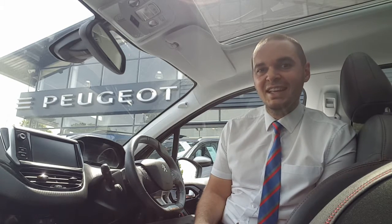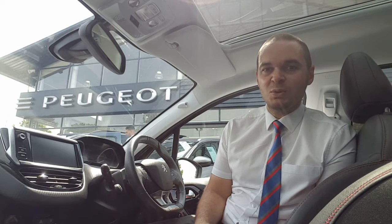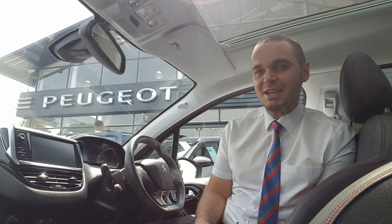Inside the car it's half leather interior with red GT Line style stitching. The 7 inch touchscreen features sat nav, DAB digital radio, Apple CarPlay, Android Auto and Bluetooth. There's also dual zone air conditioning, automatic headlights and wipers, and cruise control with a speed limiter.